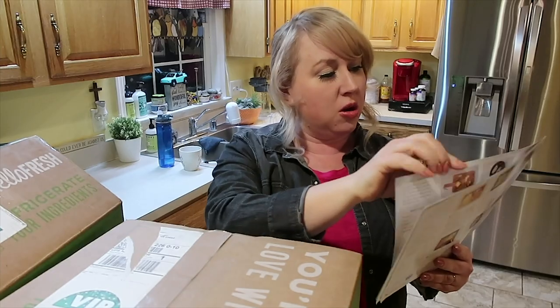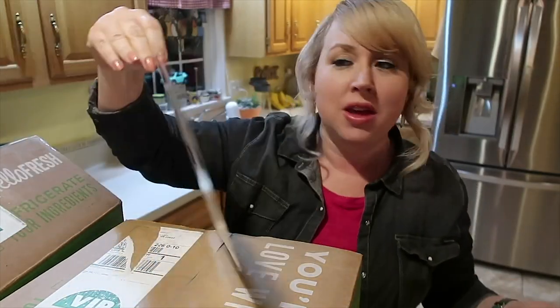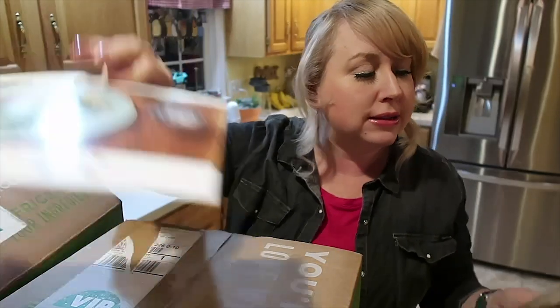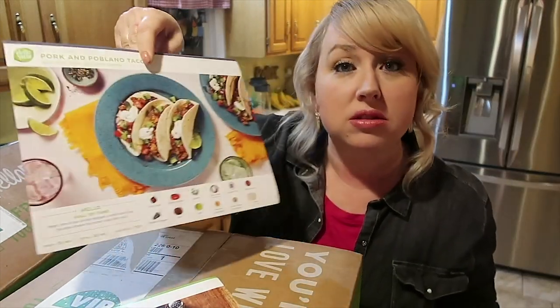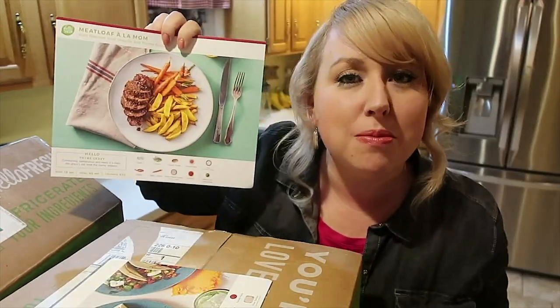We are going to have sweet as honey chicken with green beans over jasmine rice, and pork tacos with a kiwi salsa and lime — yum. And then, oh, this is perfect: meatloaf a la mom.